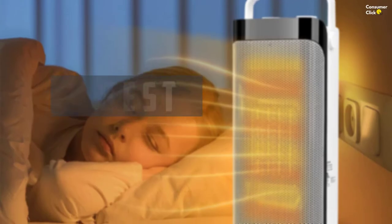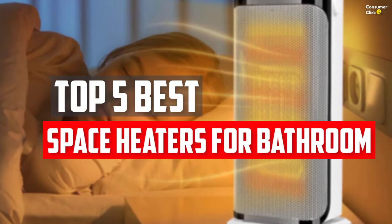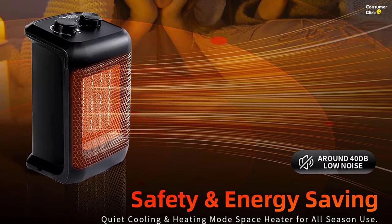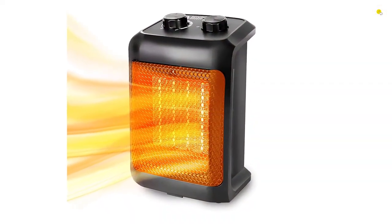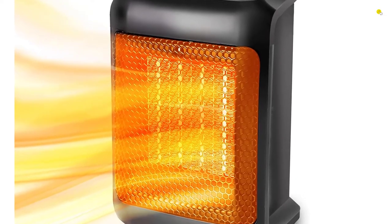In this video we will look at the top 5 best space heaters for bathroom available on the market today. We made this list based on our personal opinion, hours of research, and customer reviews. We've considered their quality, durability, features, and more. If you want more information and updated pricing on the products mentioned, check the links in the description box below. So, let's dive into the video.